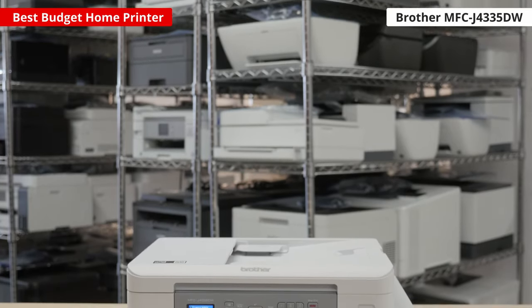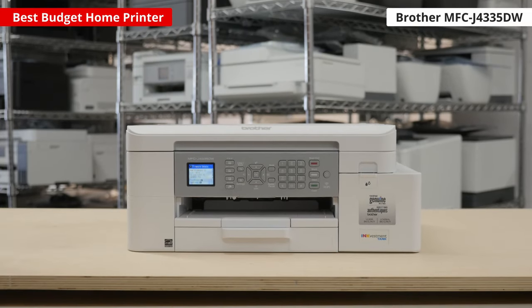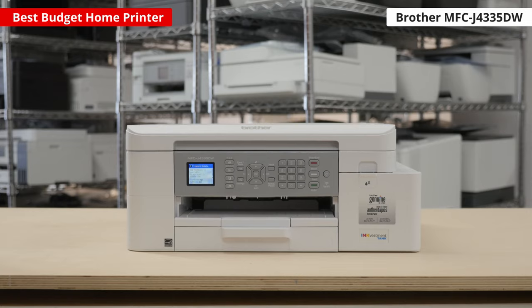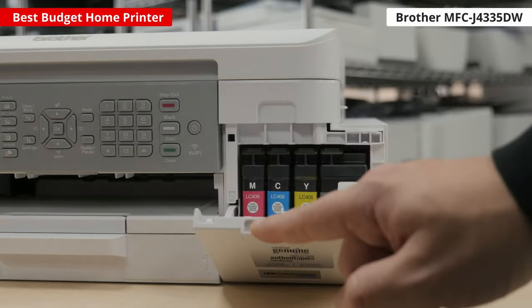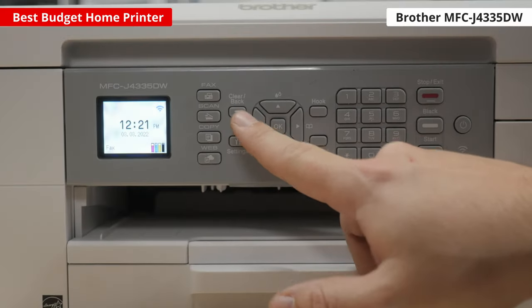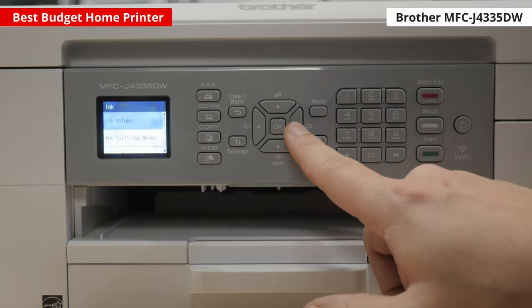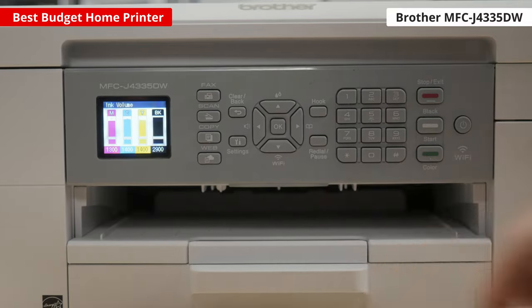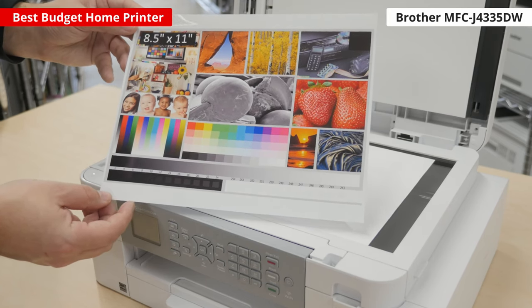If you're on a budget and still want something that performs well, have a look at the Brother MFC-J4335DW. It prints way more pages than many other printers at this price, so you won't have to buy cartridges too often, which is especially nice since buying them all at once can be a bit expensive. It prints pretty quickly at 15 to 17 pages per minute, depending on if you're printing in color or not, and its automatic document feeder scans quickly too. Unfortunately, its photo quality isn't that great, even at a high-quality setting.